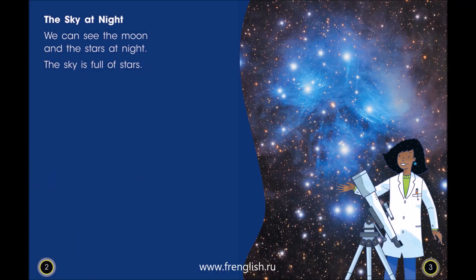The sky at night. We can see the moon and the stars at night. The sky is full of stars.